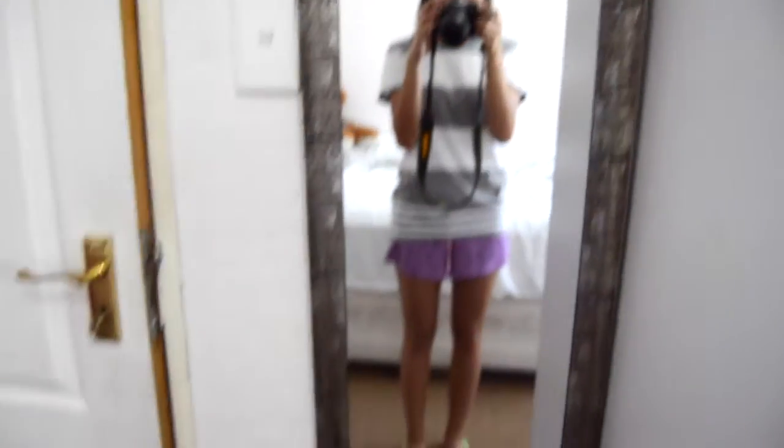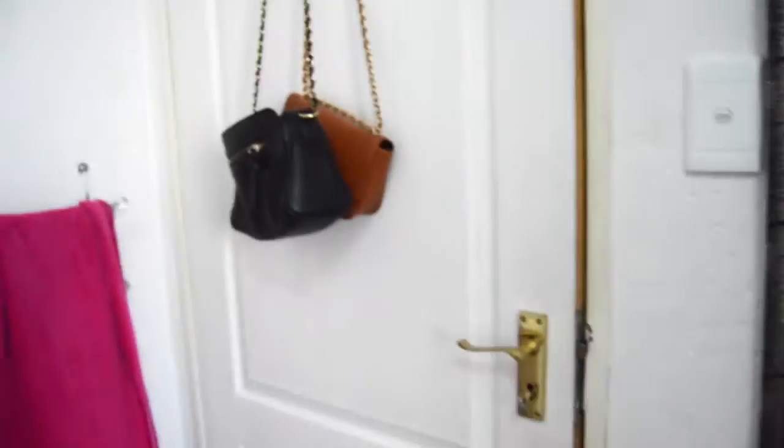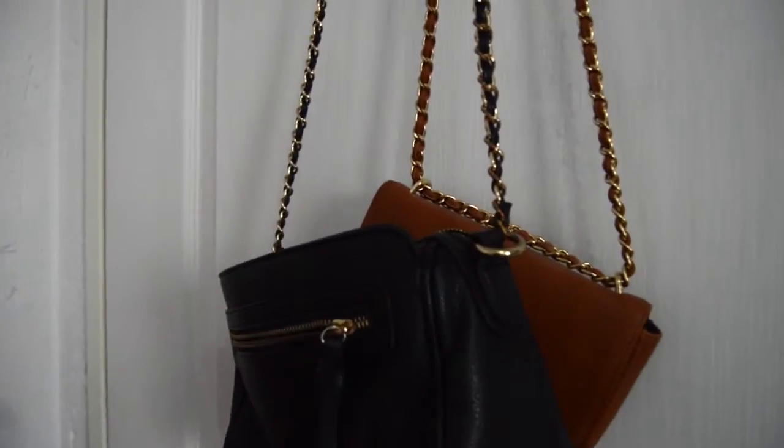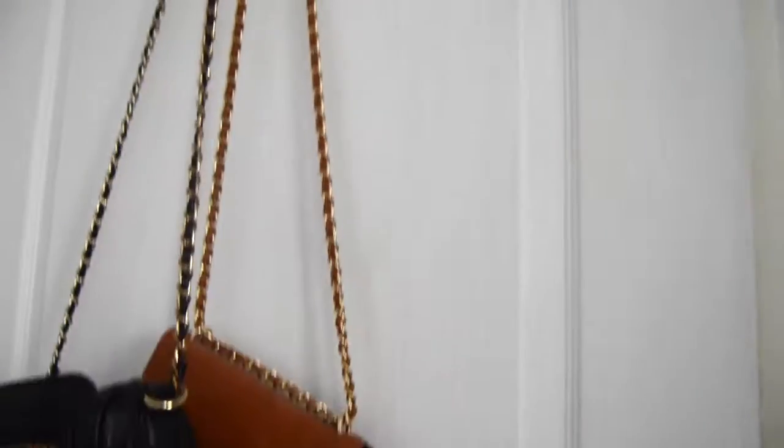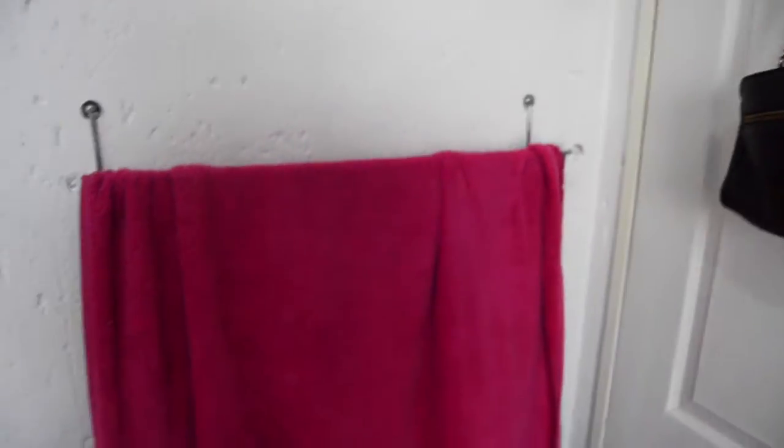Starting over here is my mirror — it's just a long mirror by my door — and my school bag and my beautiful slops. By my door I also have my two sling bags from Forever 21.